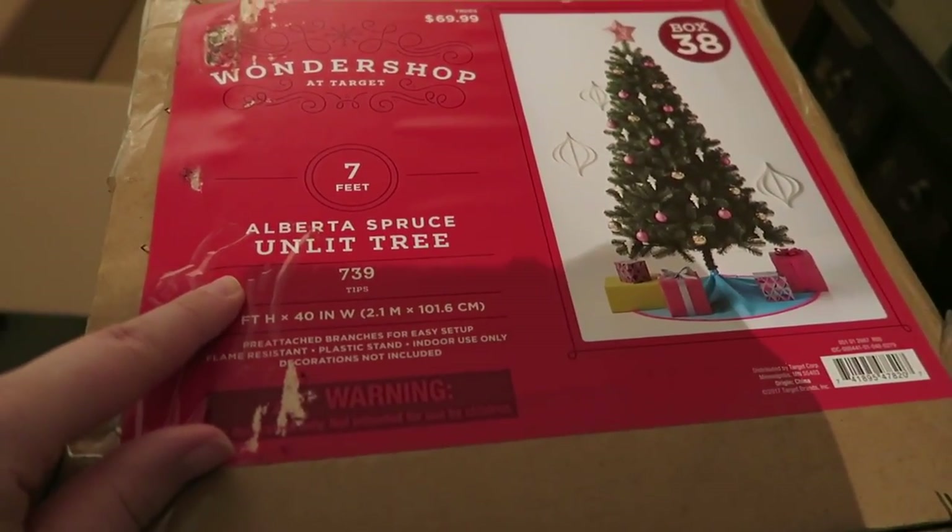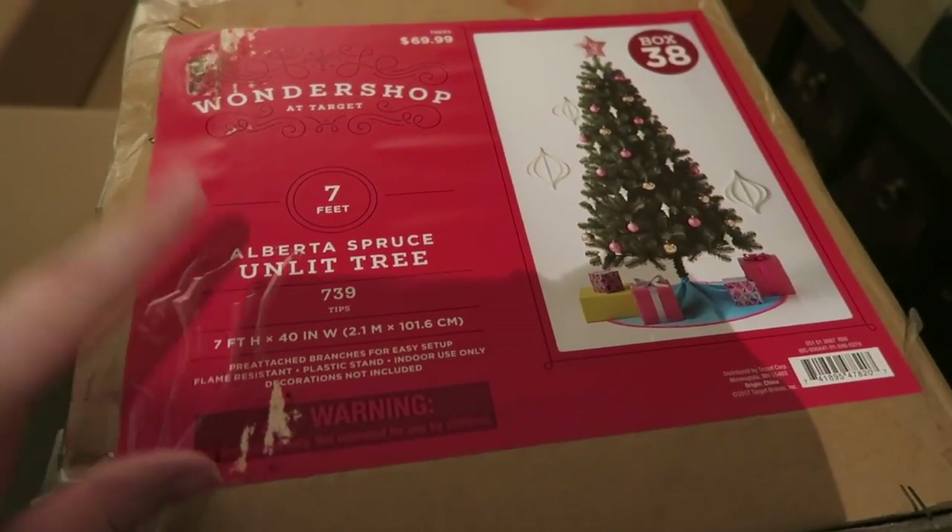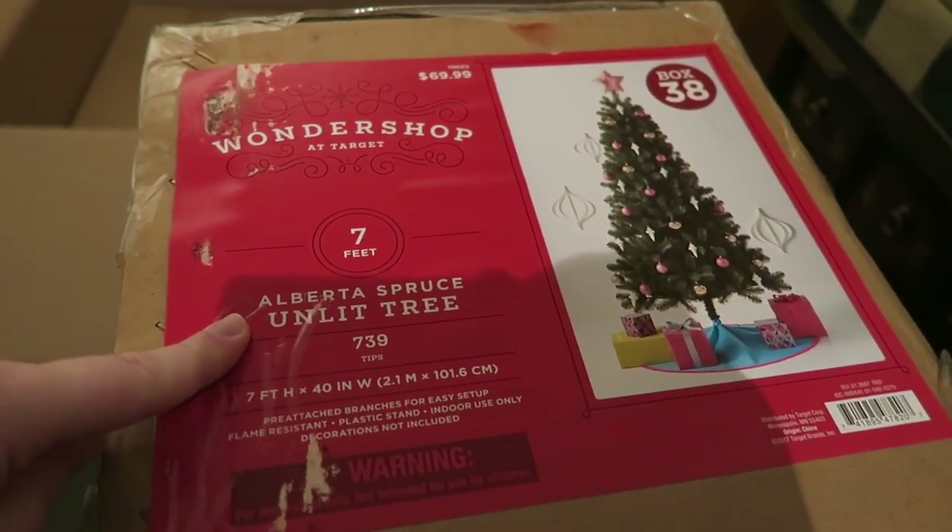This is what I got — the seven foot Alberta spruce unlit tree. Let me explain why I got an unlit tree. This saga goes on for many, many moons, but I've had a few pre-lit trees and I feel like once the lights go out, they end up in the trash or at a garage sale or donation pile. I don't like that, so I just want a tree where I can change out the bulbs as I need to.